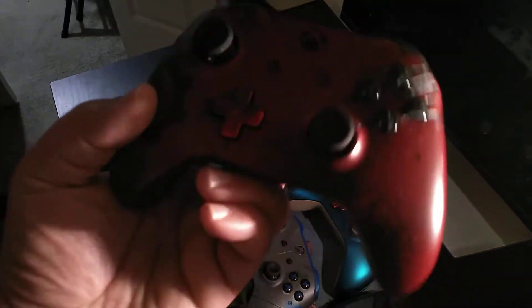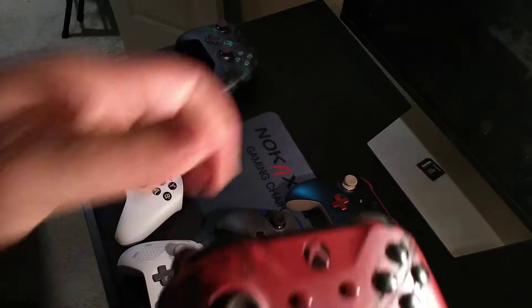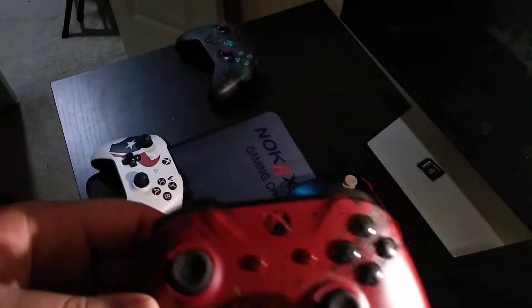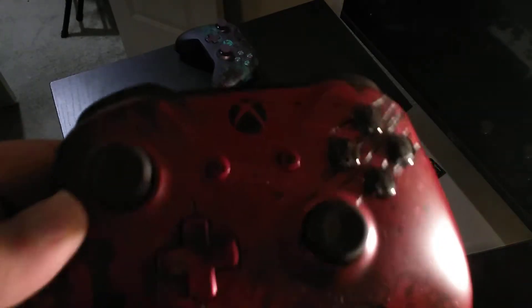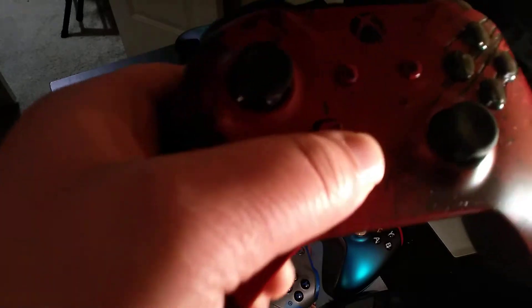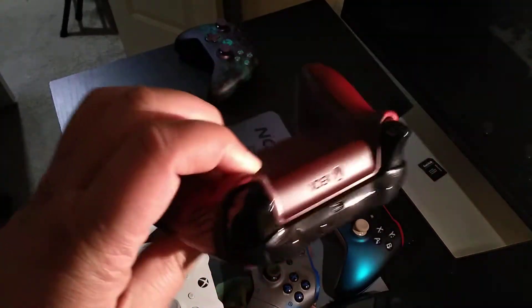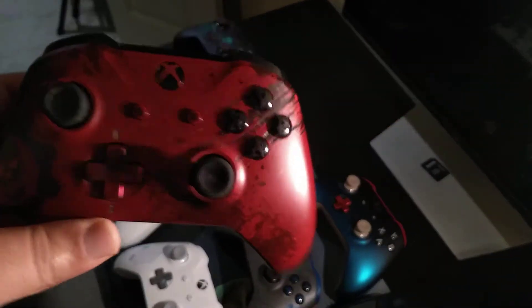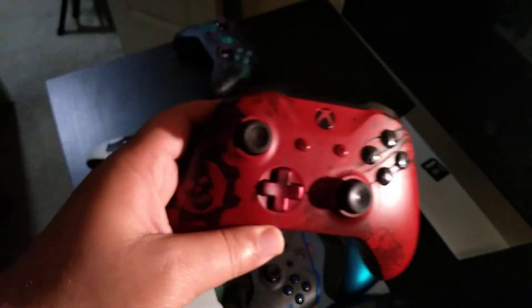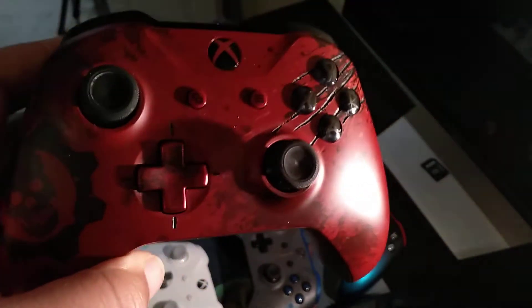At number 2, the incredible Gears of War 4 controller. Like the JD one, it has the etching and I really like the etching here. It's got the scratch custom A, B, X and Y buttons, a chrome d-pad that's also custom, and it's got this beautiful crimson red. I regret not getting the Halo controllers, but I couldn't pass up on the Gears ones. Both Gears controllers are fantastic; however, I like this one just a little bit more.